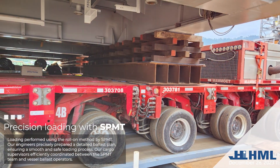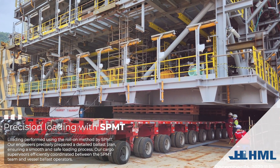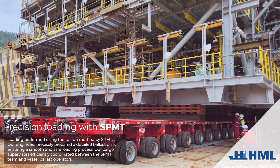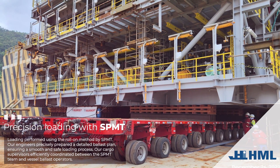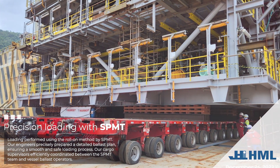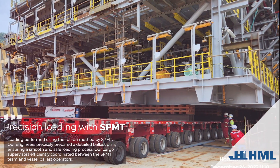Precision loading with SPMT. Loading was performed using the roll-on method by SPMT. Our engineers precisely prepared a detailed ballast plan, ensuring a smooth and safe loading process. Our cargo supervisors efficiently coordinated between the SPMT team and vessel ballast operators.